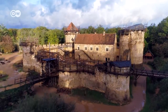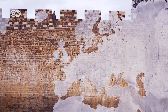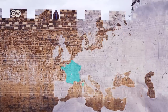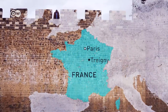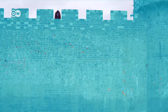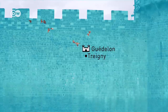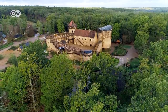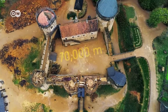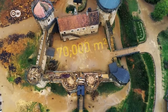The Château de Guédelon is Europe's biggest medieval castle reconstruction project. It's located about 200 kilometers south of Paris, France, near the village of Traigny in the Burgundy region. The idea is to reproduce a slice of life in the 13th century. The castle never actually existed before — this is a modern-day medieval-style building on a 70,000 square meter site.